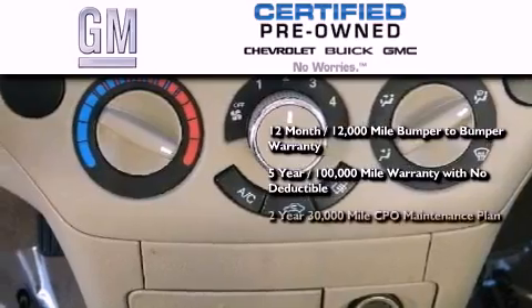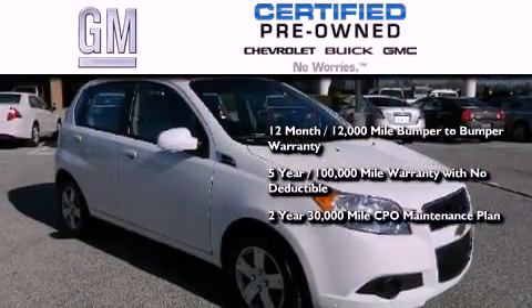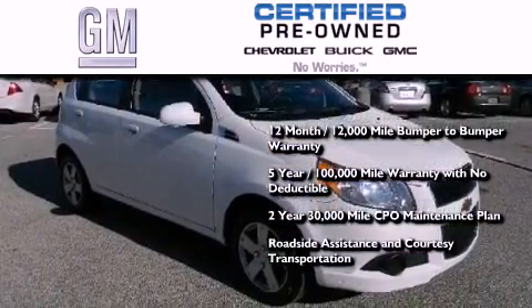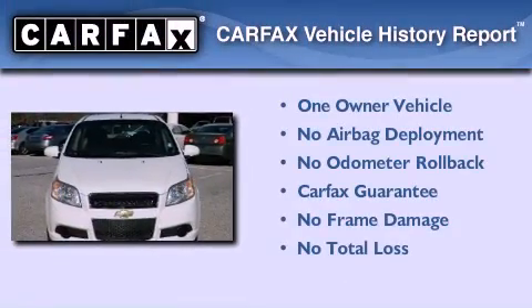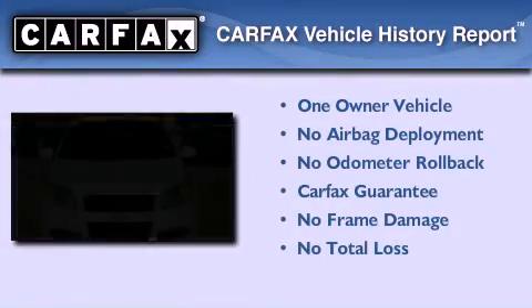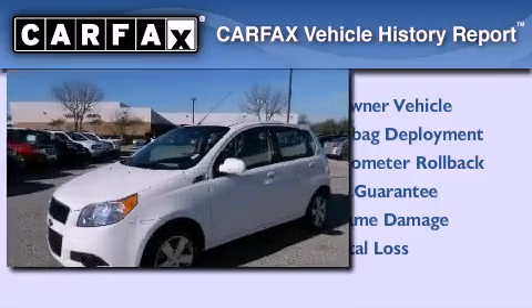You also receive a two-year, 30,000-mile standard CPO maintenance plan, plus roadside assistance and courtesy transportation. This Chevrolet has had only one owner and it qualifies for the Carfax buyback guarantee.